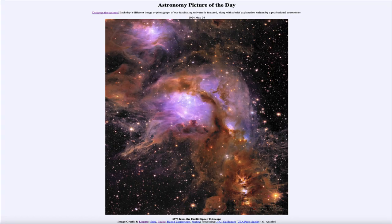Greetings and welcome to the Astronomy Picture of the Day podcast. Today's picture for May 24th of 2024 is titled M78 from the Euclid Space Telescope.